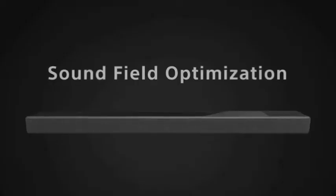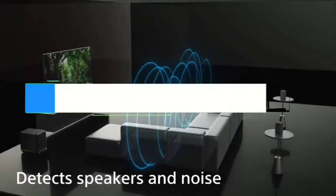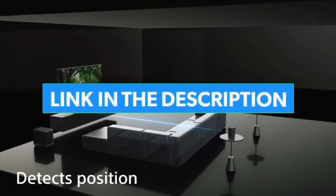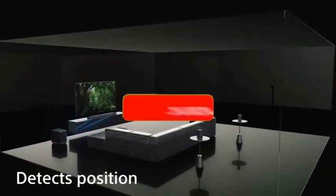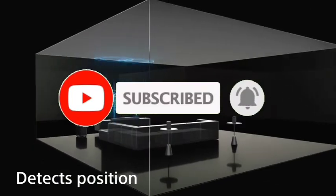So guys, that's all for the top 7 best TV speakers in 2022. The links of all products are given in the description, which are updated for the best prices. Subscribe to our channel for more videos. We will meet in the next video. Till then, take care. Bye.